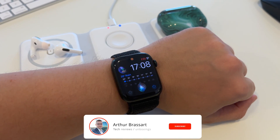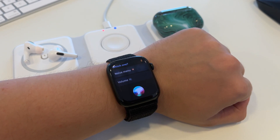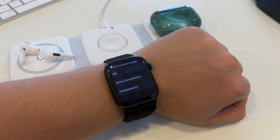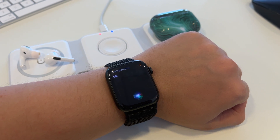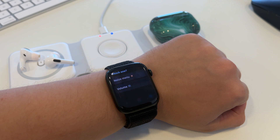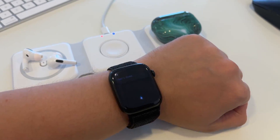Hey Siri, AirPods menu. Which one? Noise menu. Noise control mode off, noise cancellation or transparency? Transparency. Hey Siri, AirPods menu. Volume. Speaker outputting high volume. Which one? 80, 70, 50 or 30? 70. That's done.